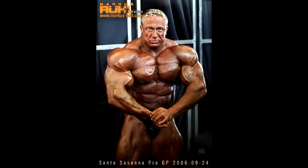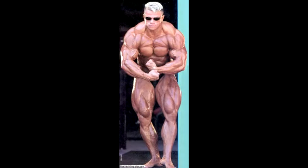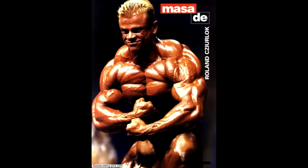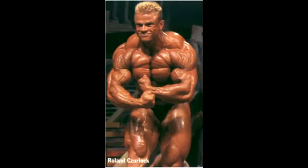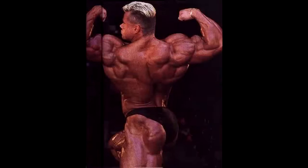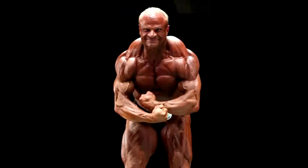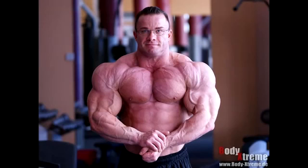Another German dude — Roland Cziurlock from the 90s. Signature pose, crazy shredded up there in the delts and also in the chest. Look at that most muscular signature pose, back double biceps — he was a sight to be seen. Unfortunately he got old and in my opinion he caught some serious palumboism. I'm sorry Mr. Roland Cziurlock, in my opinion you should retire daily.